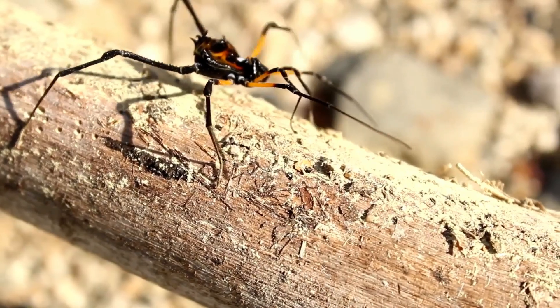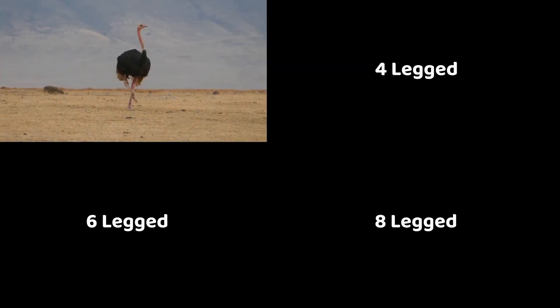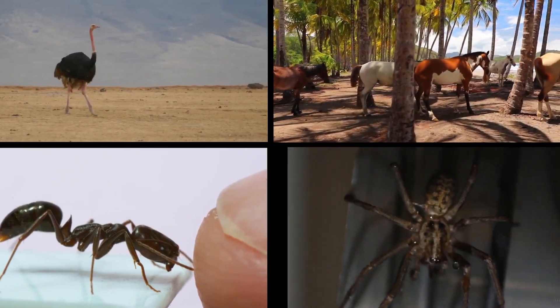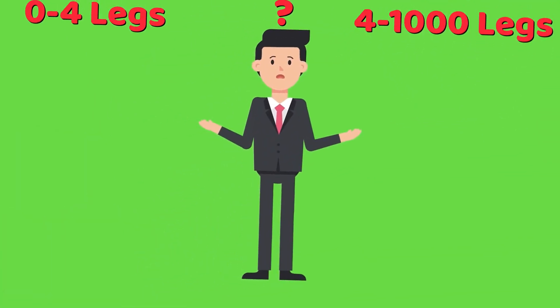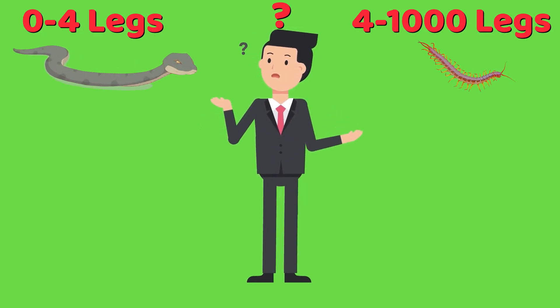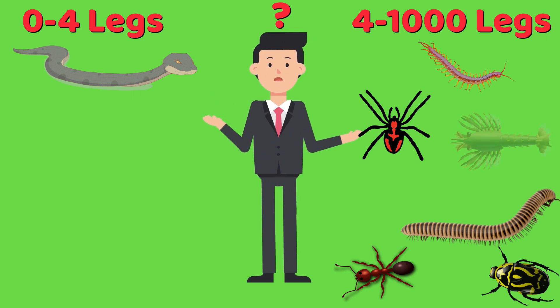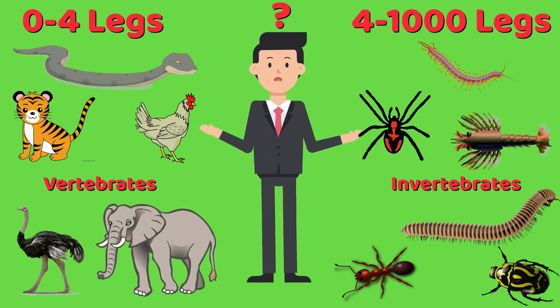Even in this strategy of locomotion, there is an impressive evolutionary variety. There are 2, 4, 6, 8, and 100-legged creatures walking the earth. All of this got me wondering: why do some animals have more legs than others? Why is it that small animals, and specifically only invertebrates such as insects and arachnids, have more than 4 legs?